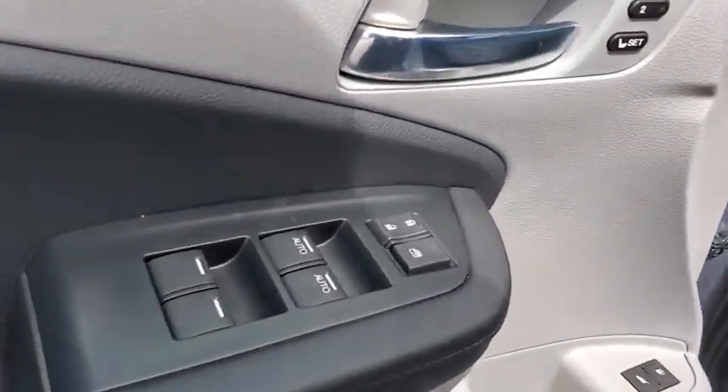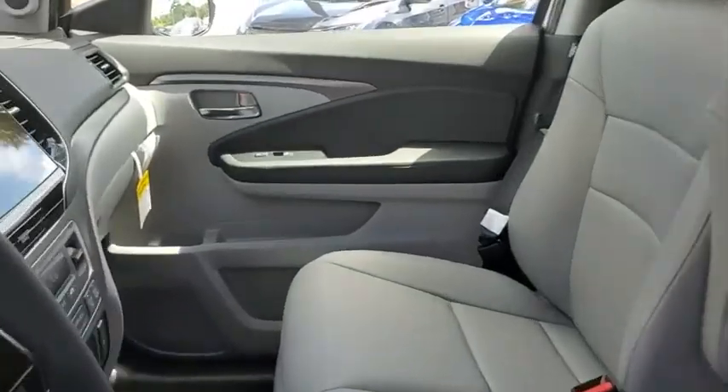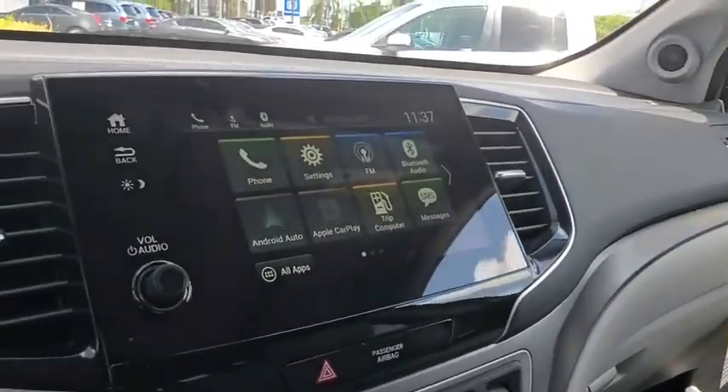Rear window defroster, security system, trip computer, brake assist, leather seats, tachometer, overhead console, and power moonroof.